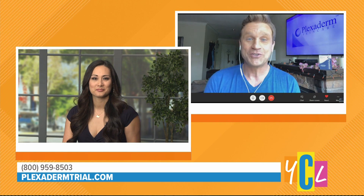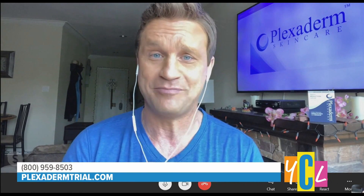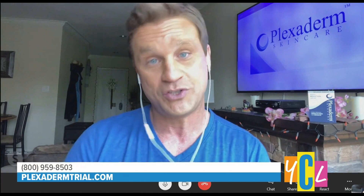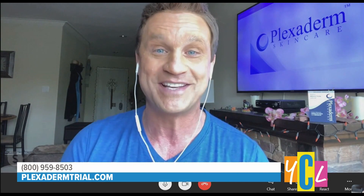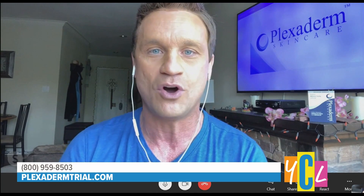It's the Plexiderm 10-minute pick-me-up challenge. I thought the in-studio cameras were tough, but these Skype and Zoom interviews leave nothing to the imagination. Plexiderm to the rescue. We've gone all over the country telling people that if you put Plexiderm's new rapid reduction serum on any problem area of your face and wait 10 minutes, that problem area is going to disappear within a few minutes, and the results are going to last up to 10 hours.